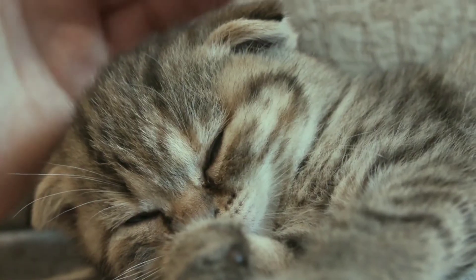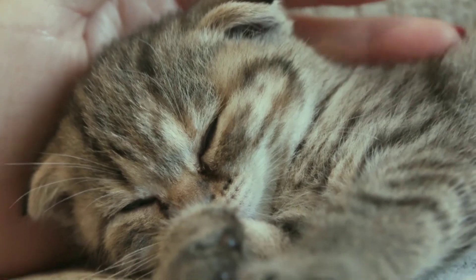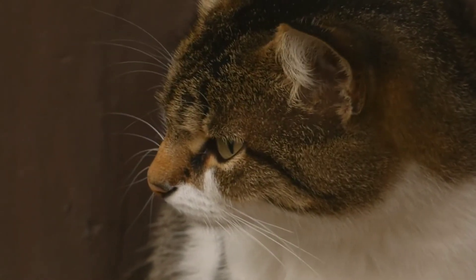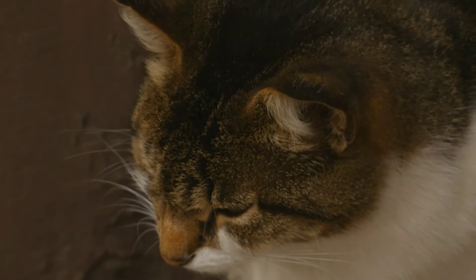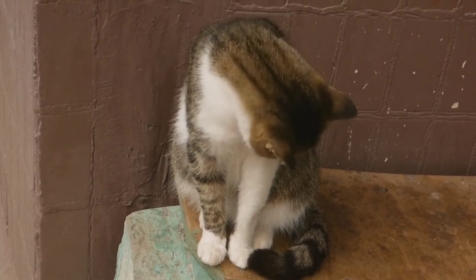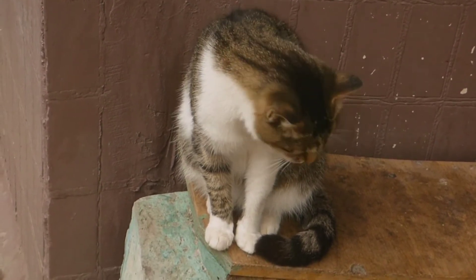When a cat stares at you, do the following: slowly close your eyes whilst still facing it and keep them closed for about 2 seconds. Open your eyes as slowly as you closed them. Wait a couple of seconds and divert your attention to something else. Do all of this slowly with no sudden movements. Repeat these steps every single time your cat looks at you and remember to keep things nice and slow.